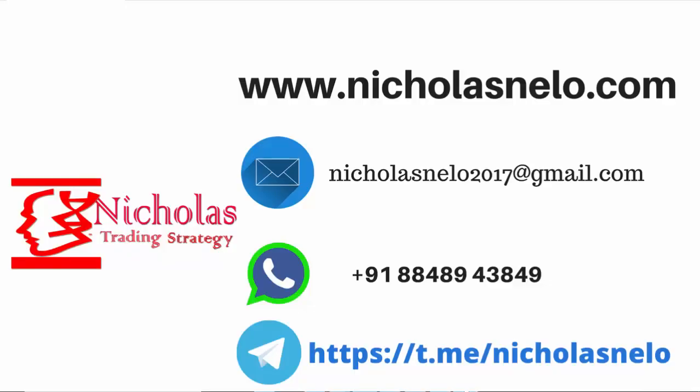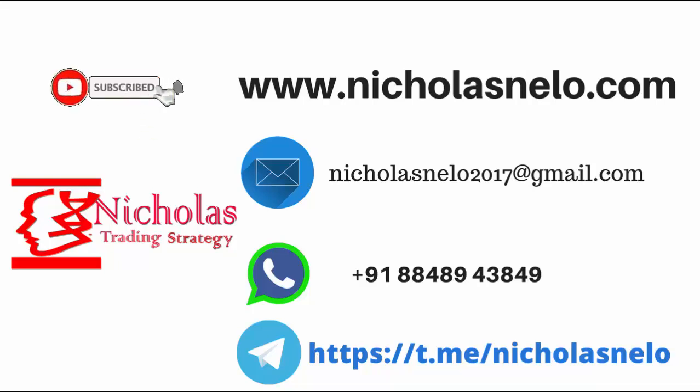Hope you like this video. If you have any doubts, do WhatsApp on this number or send a mail to nicolasnello2017@gmail.com. Also visit the website nicolasnello.com. If you want more strategy videos, do subscribe to this channel.